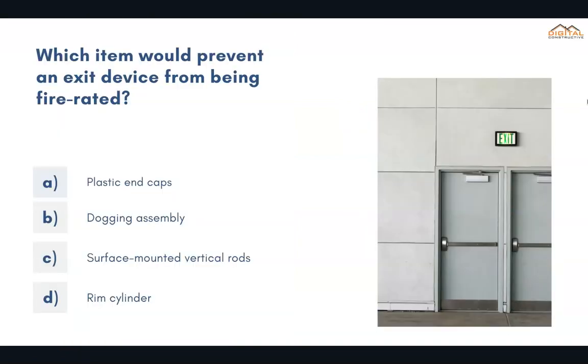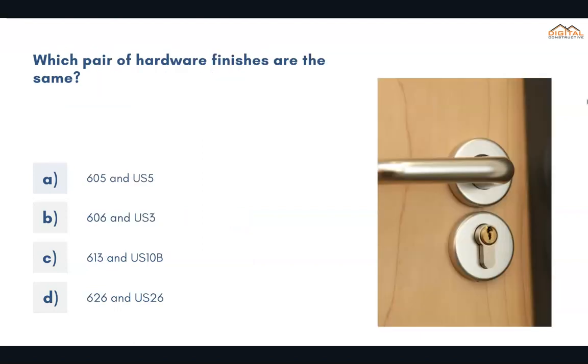Which item would prevent an exit device from being fire rated? The correct answer is B, dodging assembly. Which pair of hardware finishes are the same? The correct answer is C, 613 and US-10B.